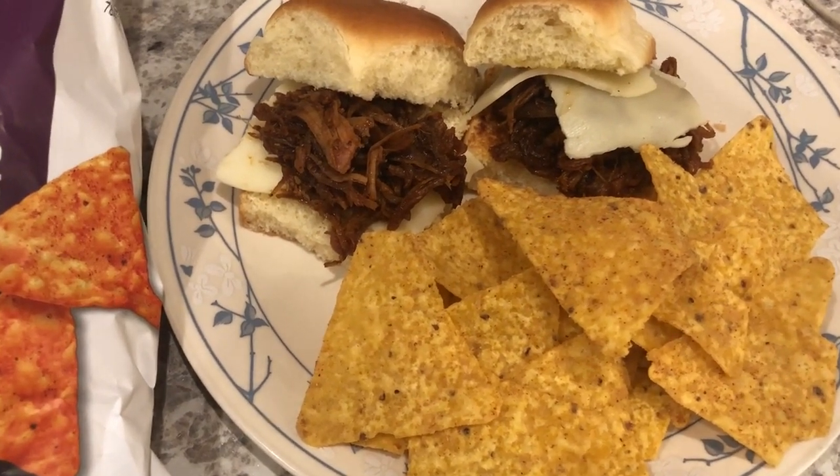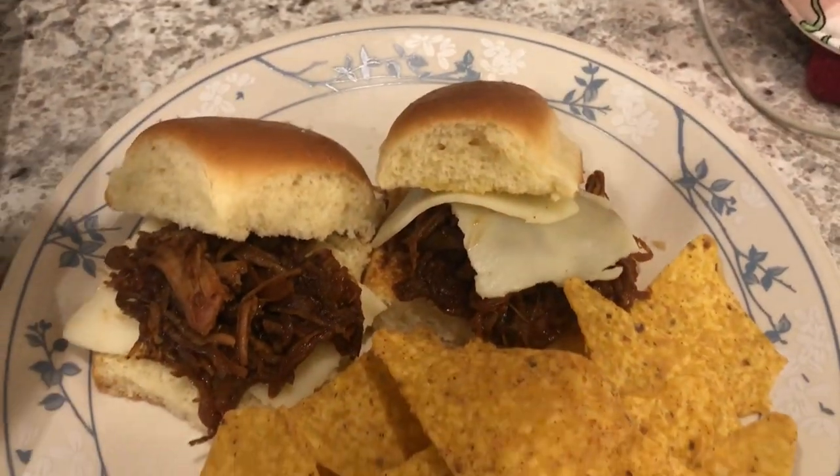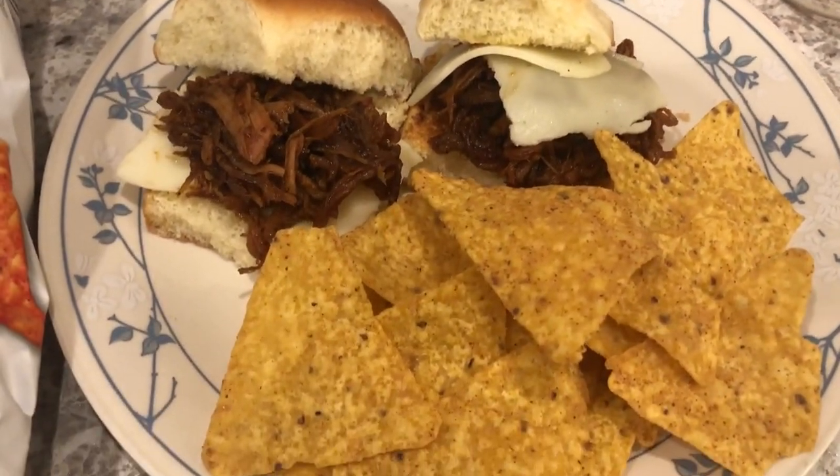Here's dinner. Got our sliders with the toasted and buttered buns, the provolone cheese, and then we've got the Doritos right here.